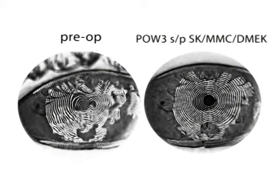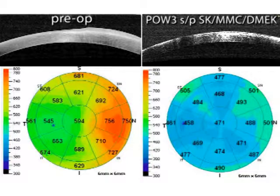The preoperative Placido disc image compared to the postoperative week 3 Placido disc is striking for improvement in the regularity of the central mires. Anterior segment OCT at postoperative week 3 demonstrates a dramatic decrease in overall corneal thickness after DMEK surgery and the superficial keratectomy.